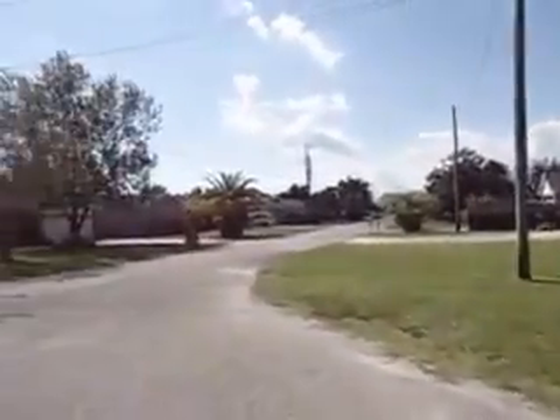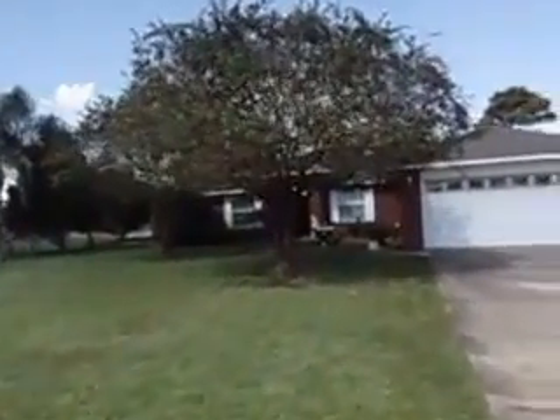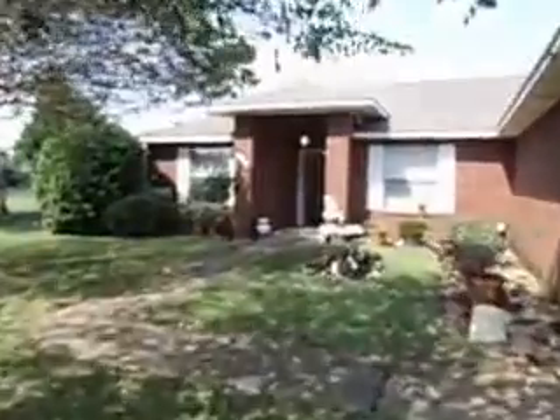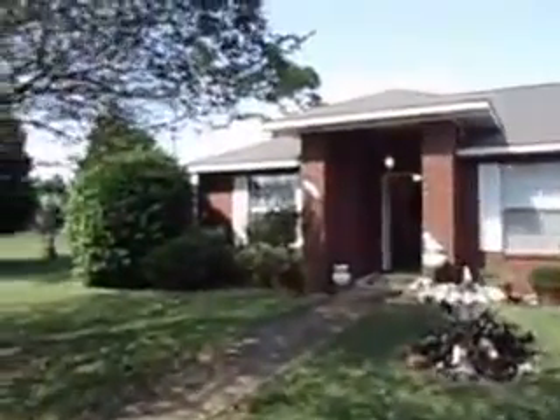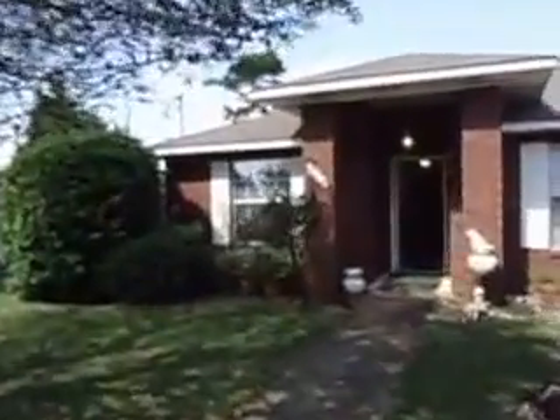4370 Canton Street, to the end of a cul-de-sac. Got a double garage. In person, that tree doesn't quite block the house like it looks like in that video shot. Got an attractive curb appeal.